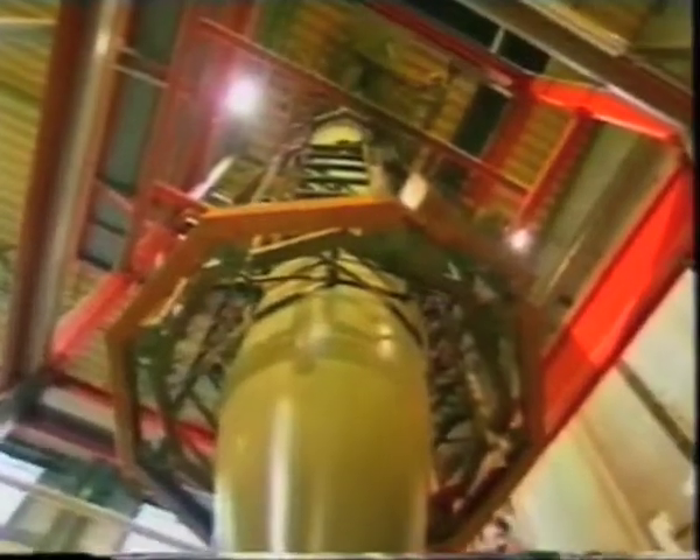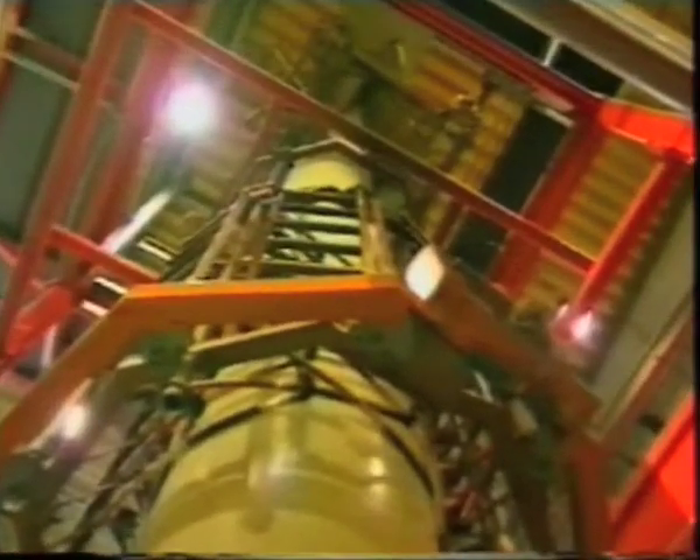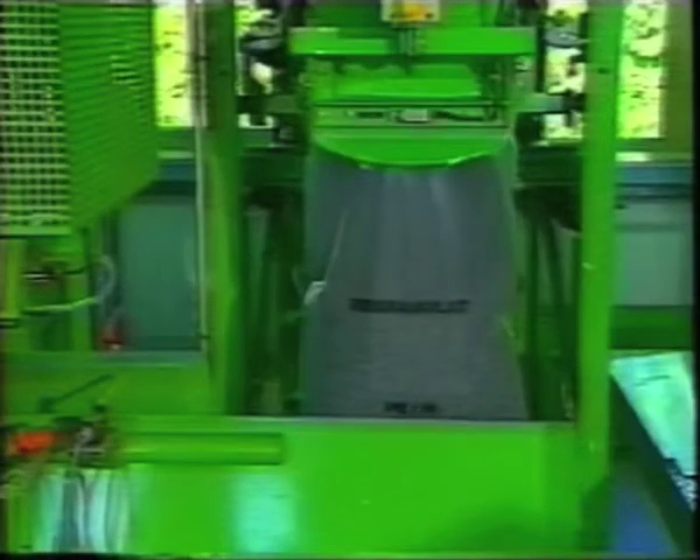Mechanical recycling converts plastic packaging waste into new products. Expanded polystyrene is ground and, for instance, shaped into new polystyrene articles. Old plastic films are melted and blown into new films in extruders. Or, like most plastic bottles, they're processed into high-grade re-granulate.